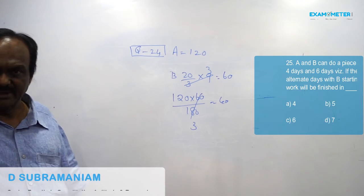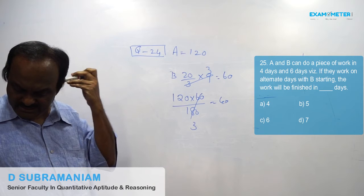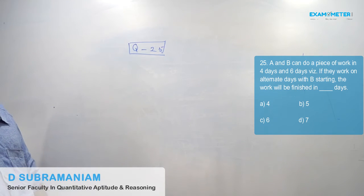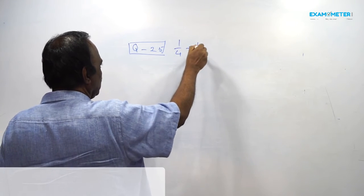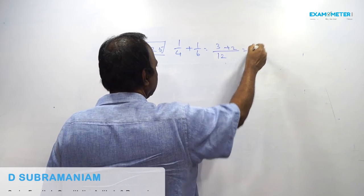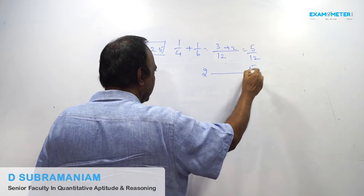Question number 25. A and B can do a piece of work in 4 days and 6 days respectively. If they work on alternate days with B starting, the work will be finished in how many days? One day's work: 1/4 plus 1/6. In 2 days, 5/12th of the work is completed.